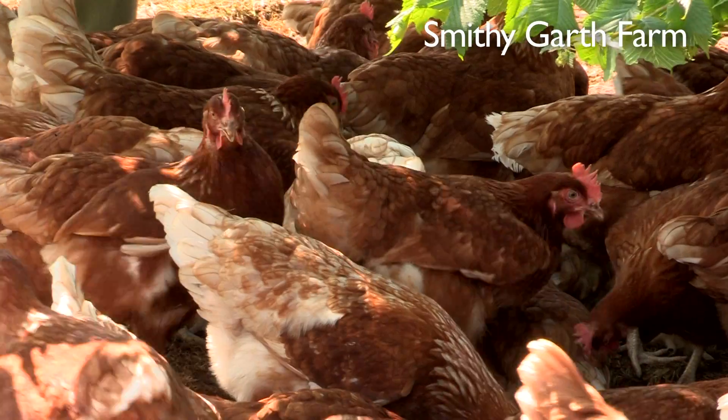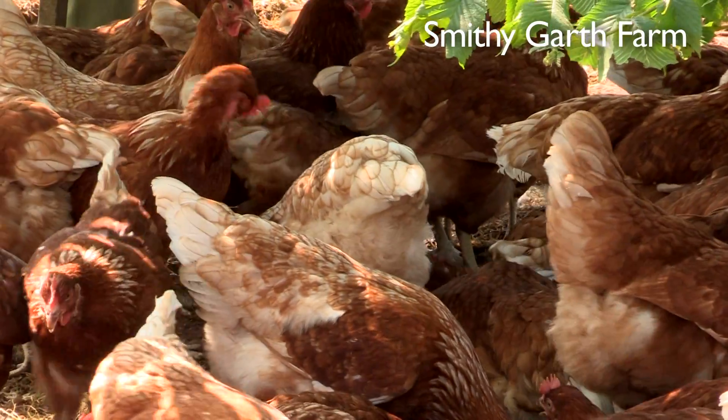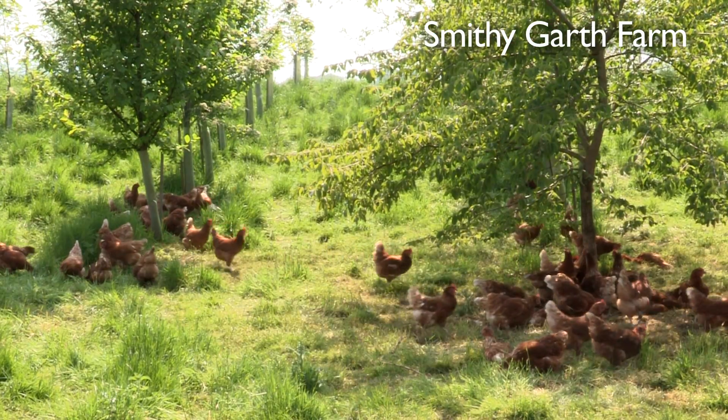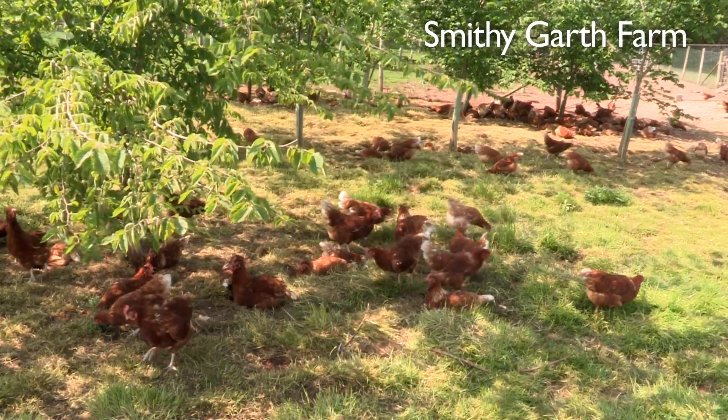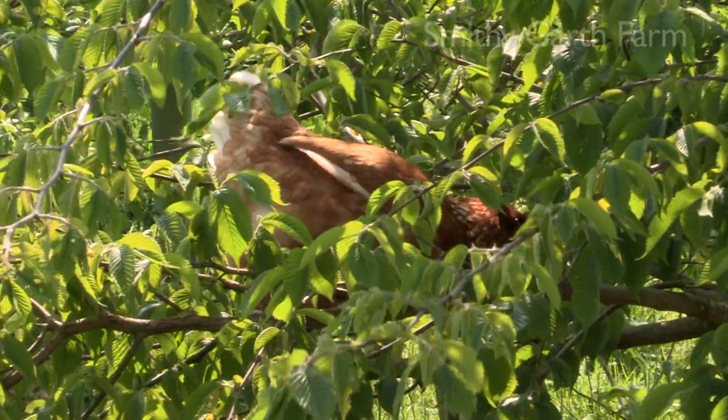The welfare of the hens is a great part of the Free Range Company. The tree planting that goes alongside with it — that is wonderful for the hens. They love to be around the trees and it gives them the coverage that they need.